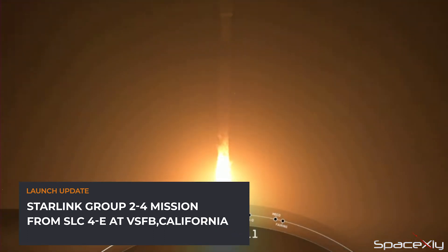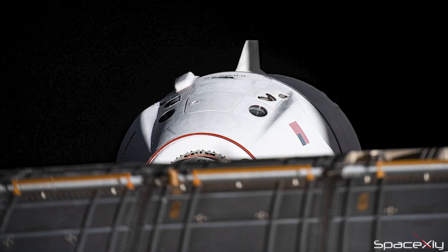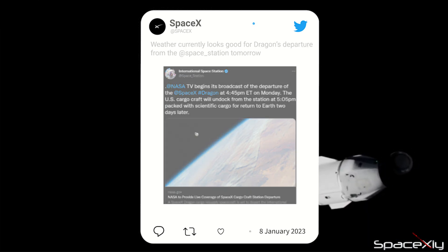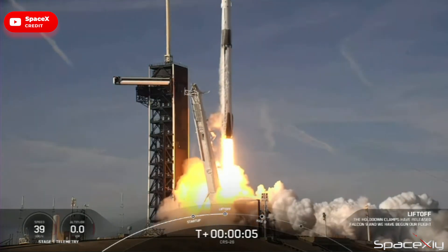Don't forget to turn on the notifications to watch these launches live with me here on the channel. Before all these launch activities, SpaceX's CRS-26 mission is ready for departure from the space station later today at 5:05 p.m. Eastern Time. The spacecraft, packed with a lot of valuable scientific research equipment and data, will return to Earth after a splashdown off the coast of Florida on Wednesday, January 11. NASA's Commercial Cargo Resupply Mission was launched atop a Falcon 9 rocket on November 26 last year.